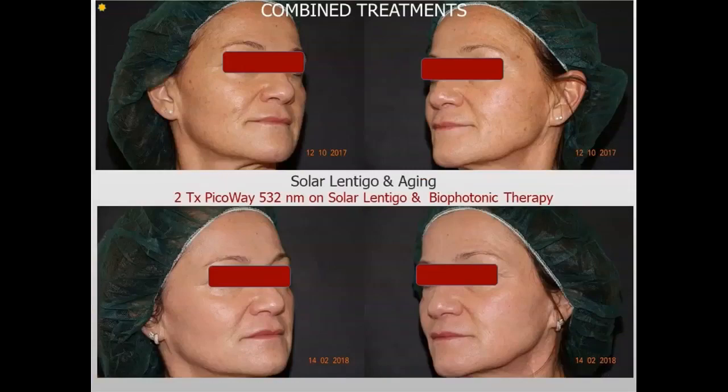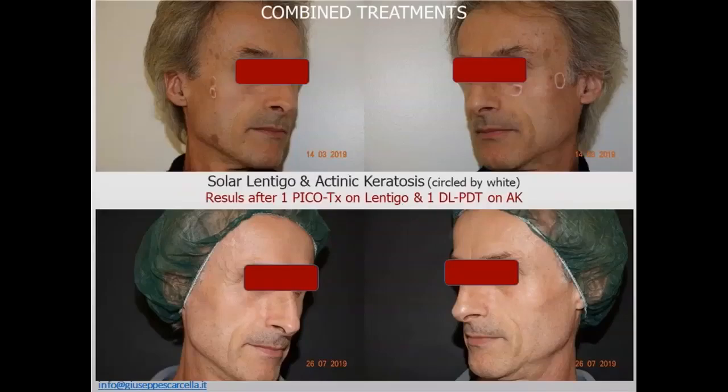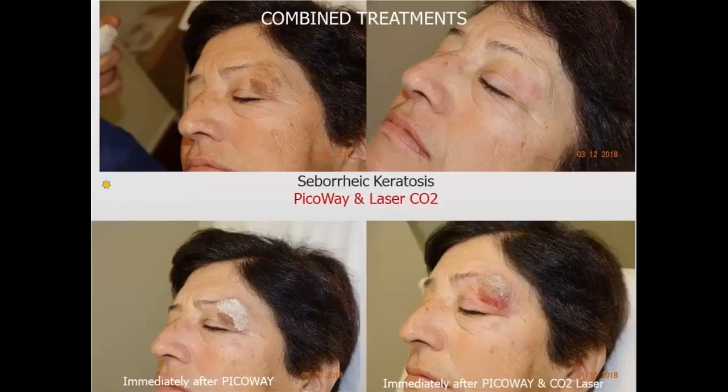Combined treatments are also very interesting. For a patient with solar lentigo and aging, we made two PicoWay treatments with 532 and biophotonic therapy on the whole face — we published these results. Another patient had solar lentigo and actinic keratoses — actinic keratoses are marked in white. Results after one pico treatment on the lentigos and one daylight photodynamic therapy. In another case with seborrheic keratosis, we decided to treat the flat part with PicoWay and the elevated part with CO2 laser.